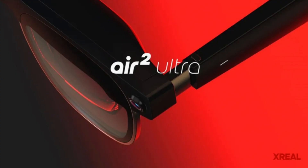Weighing in at 80 grams, it's slightly heavier than its predecessor but promises an immersive journey into augmented reality. Like the Air 2, these glasses can be connected to various devices, including MacOS and Windows-based computers, Samsung Android phones, and even the iPhone 15. Across Android, MacOS, and Windows, they support Xreal's Nebula environment.